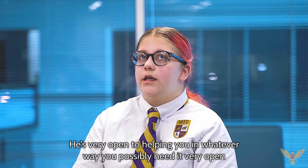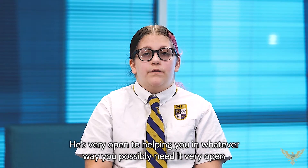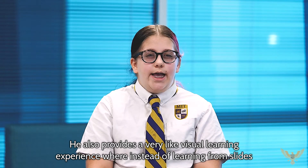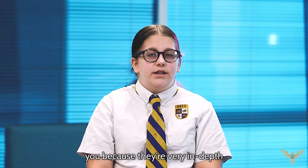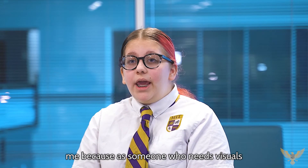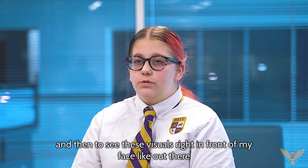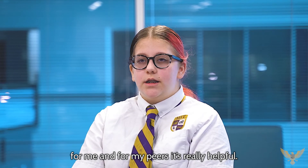He's very open to helping you in whatever way you possibly need it — very open to helping you understand it in a way that's better for you. He also provides a very visual learning experience where instead of learning from slides or a book, you get pictures and diagrams that really stay with you because it's very in-depth. His style of teaching is beneficial to me because as someone who needs visuals and hands-on stuff to learn, being able to do labs and then see these visuals right in front of my face, for me and for my peers, it's really helpful.